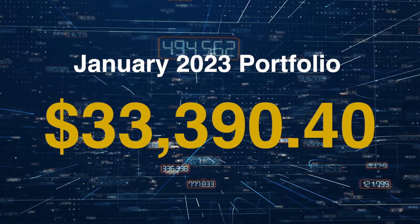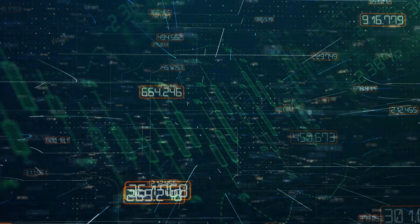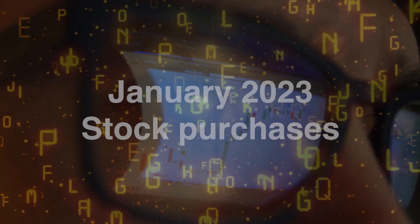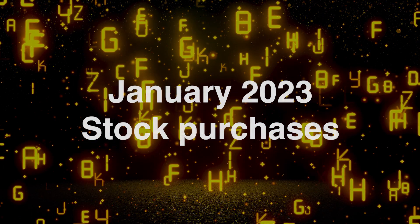My portfolio has seen some gains this month. It now stands at $33,390.40. Even though it was nice to see the gains, it has a knock-on effect and it is harder to purchase stocks after the bargain prices we have had. I'm going to go through my January dividend stock purchases. As usual I will go through it in alphabetical order.